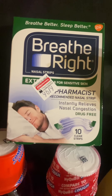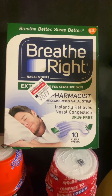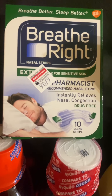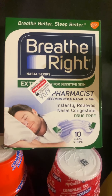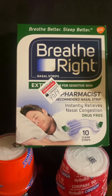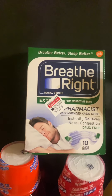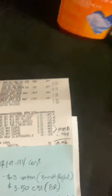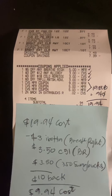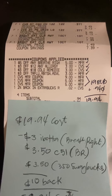I picked up two Breathe Right strips, priced at $7.49 regular price. For coupons I used a $5 off any Breathe Right CRT, a $3 off 12 CRT, and a $3 off Robitussin/flu/Advil CRT which surprisingly worked on these. Both came out to less than $4 for both. Here is my receipt and the coupons I mentioned.